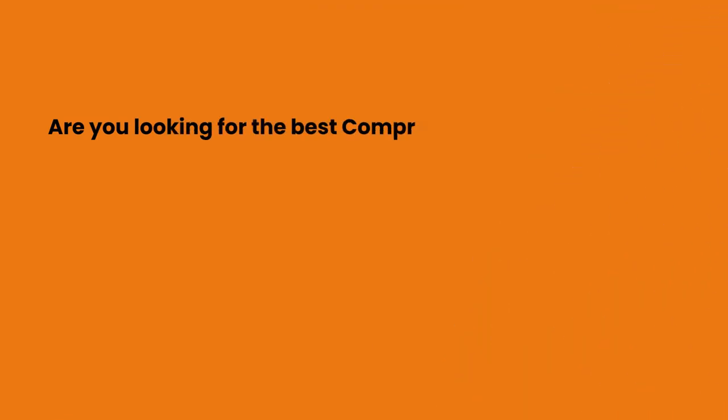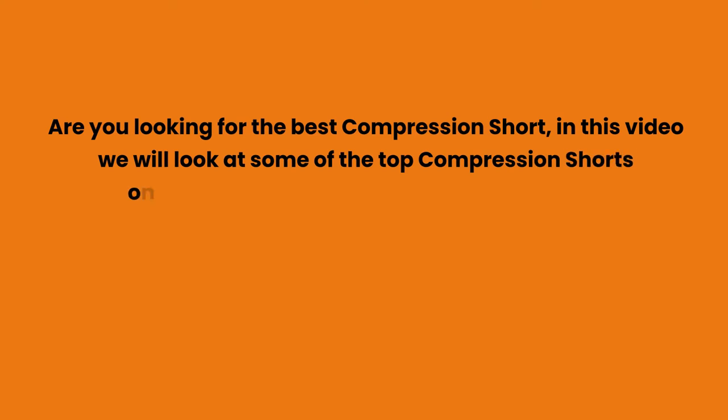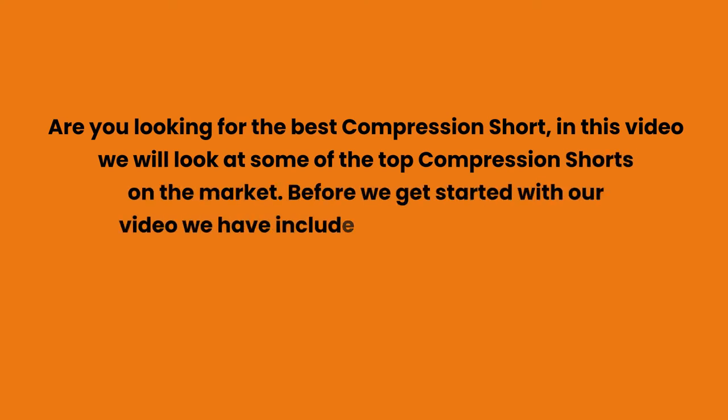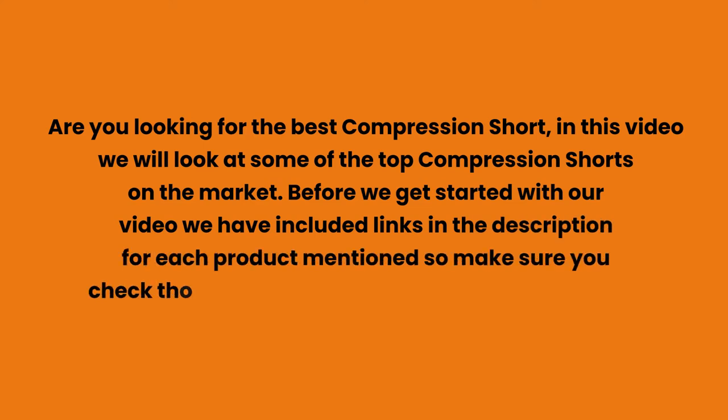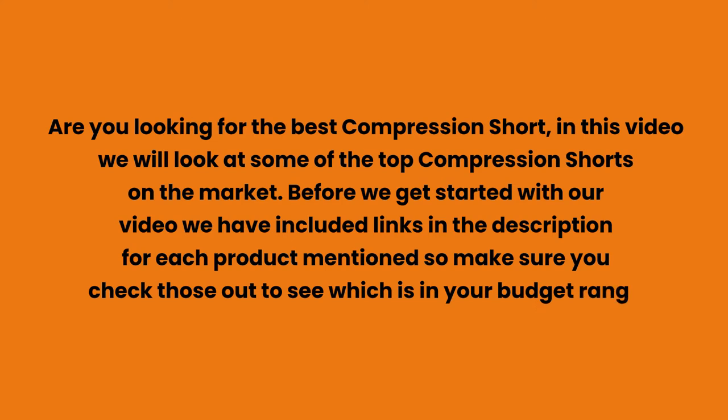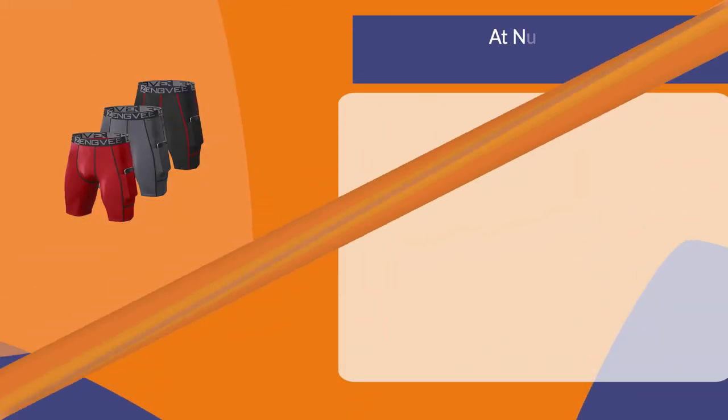Are you looking for the best compression shorts? In this video we will look at some of the top compression shorts on the market. We have included links in the description for each product mentioned, so make sure you check those out to see which is in your budget range.